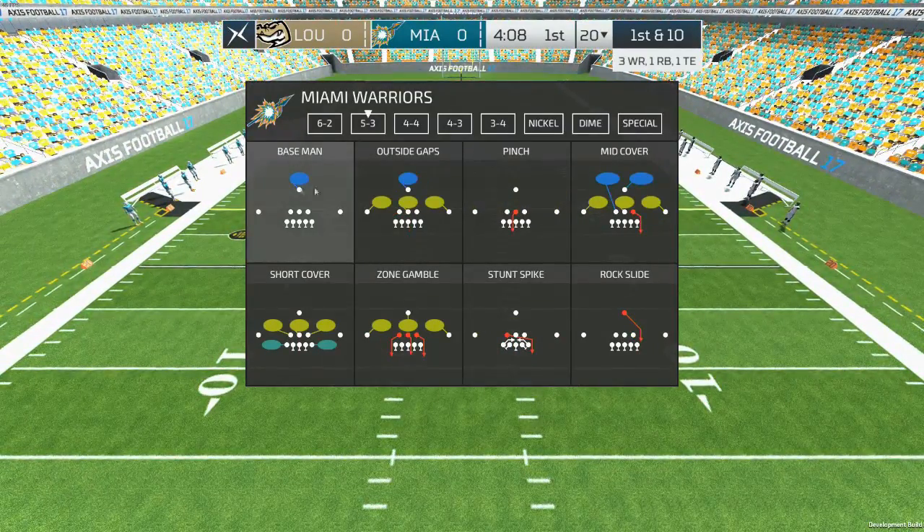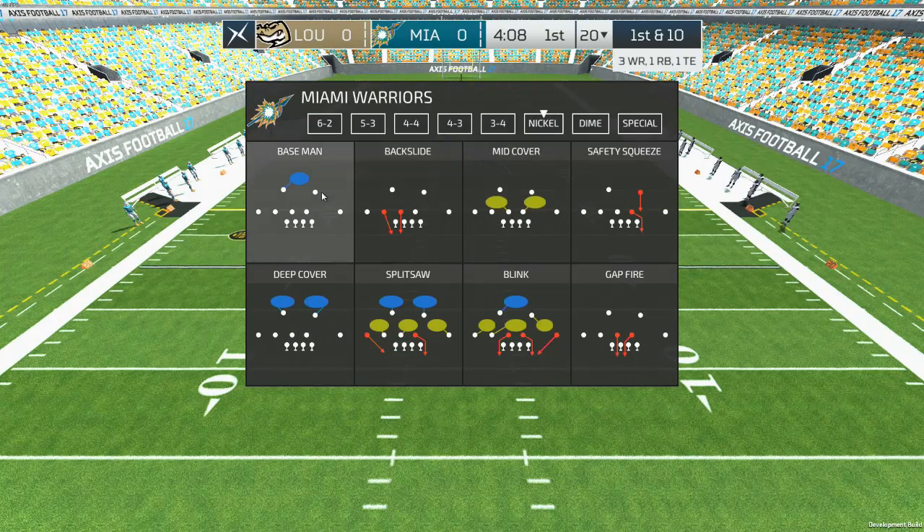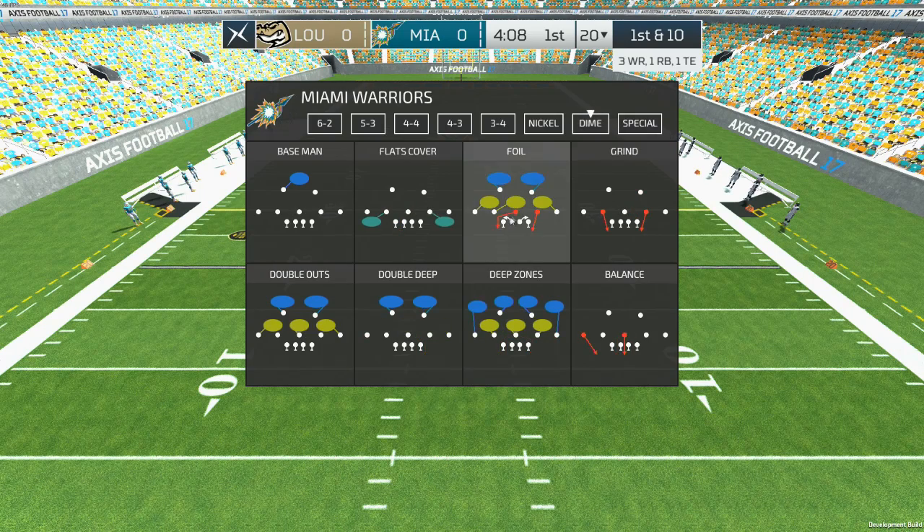Emma, what can you tell us? As you can see, the wind is creating a lot of issues today — a lot of short and overthrown passes as well as difficult kicking situations. Both of these teams have their work cut out for them out there. Thanks for the report, Emma.